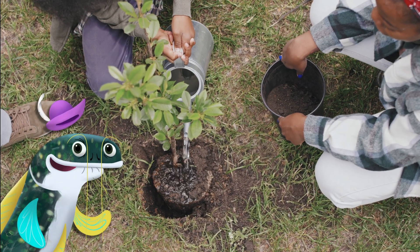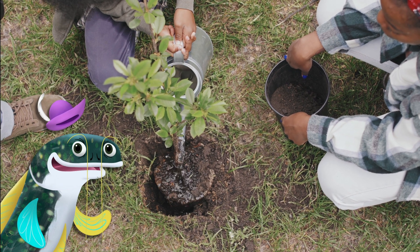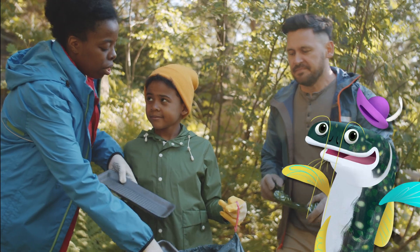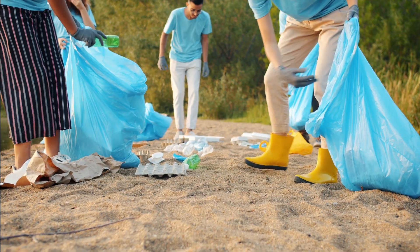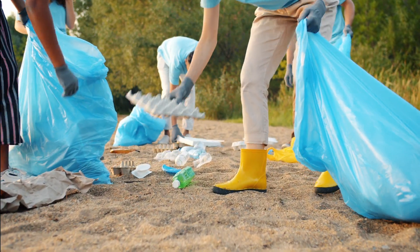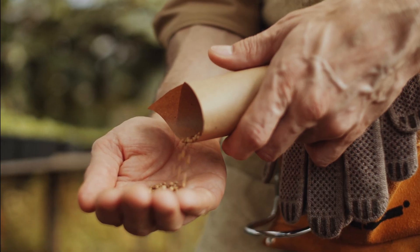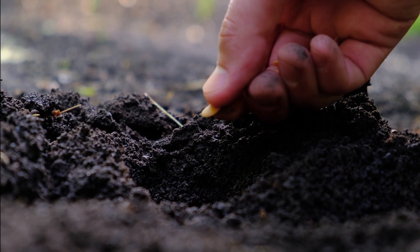When people think of Earth Month activities, tree planting usually comes up first. But there are so many other ways to help the planet! Participating in community events like park cleanups, nature talks, and seed swaps all benefit the environment!